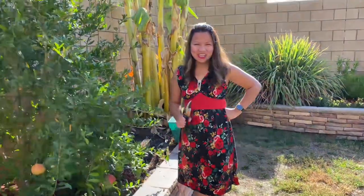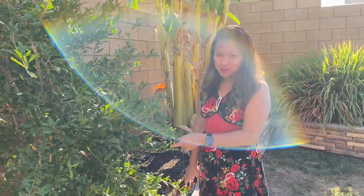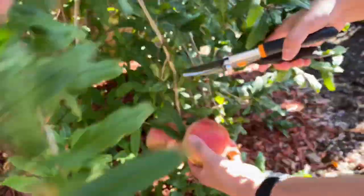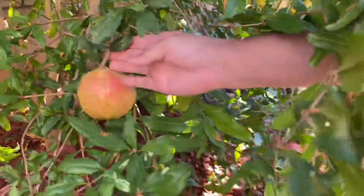Good morning, it's Lavernie and welcome back to my channel! So today I'm going to harvest a pomegranate fresh from my backyard. See, look at that — this one is ready, but this one is not ripe yet, so we'll leave it.